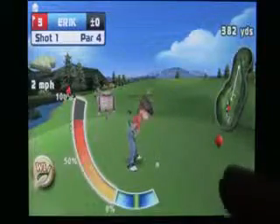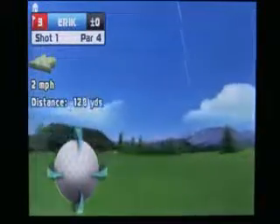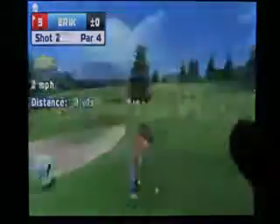I did notice some frame rate issues that cost me a few shots, and the music also gets annoying, but that can be turned off in the menu. Overall, Let's Golf definitely has a lot to offer and I would recommend checking it out. It has a higher price tag, but it earns every bit of that price.